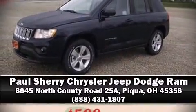Our sales reps are knowledgeable and professional. Call now to schedule a test drive.